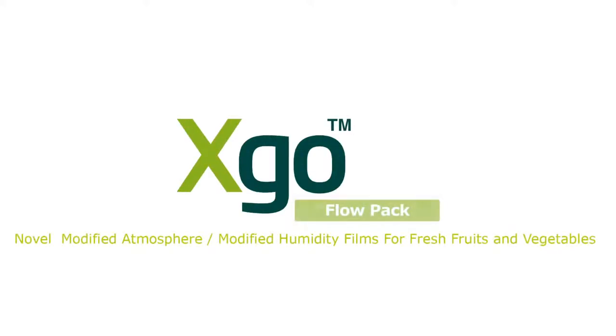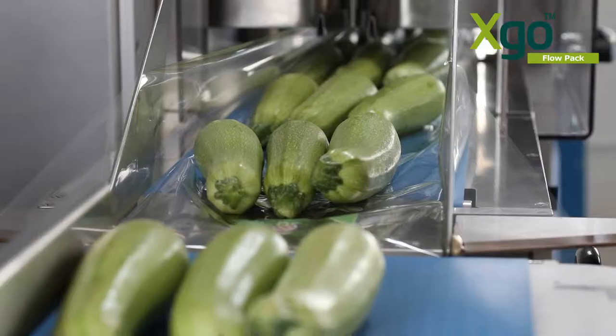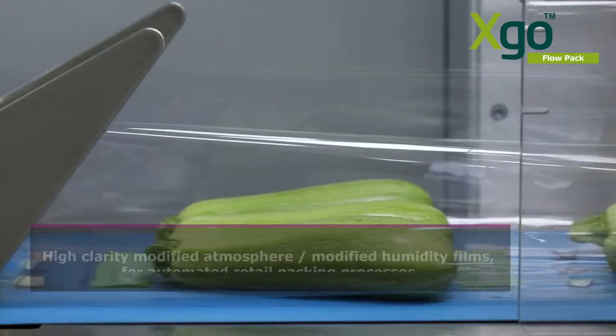New from Stepak, XGO. Modified atmosphere, modified humidity films for flow packing fresh fruits and vegetables in retail packaging format.